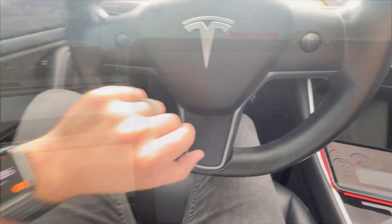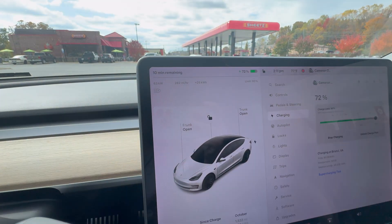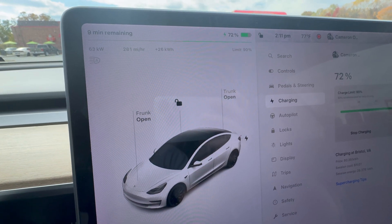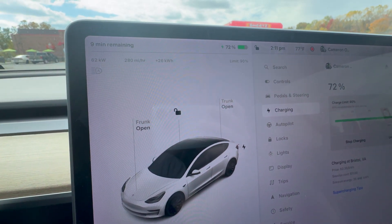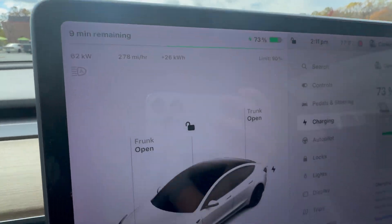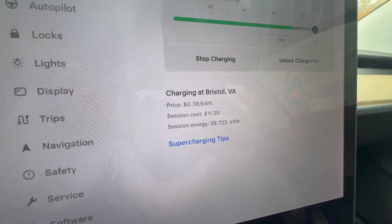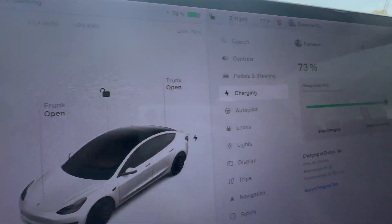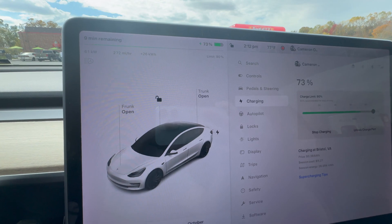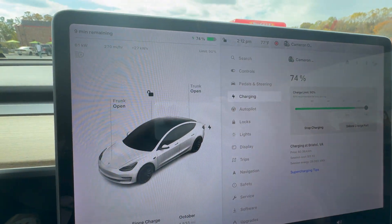We are just finishing up at 15 minutes and we're at 72%. We're down to only 62 kilowatts, and we've added 26 kilowatt hours. This whole charge cost $11 at 39 cents per kilowatt hour. The car says we only have nine minutes to get up to 90%, so going from 73% to 90% in nine minutes is actually pretty good.